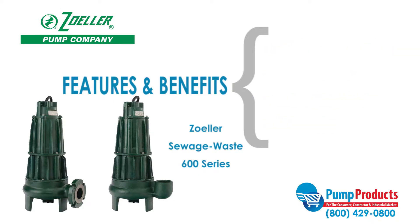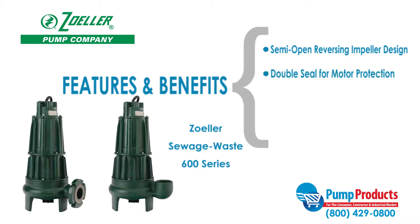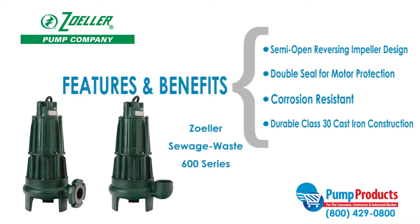This series also features a semi-open reversing impeller design that reduces the risk of clogging. All units are double sealed for extra motor protection, with a corrosion resistant powder coated epoxy finish, and all models are made of durable class 30 cast iron construction.